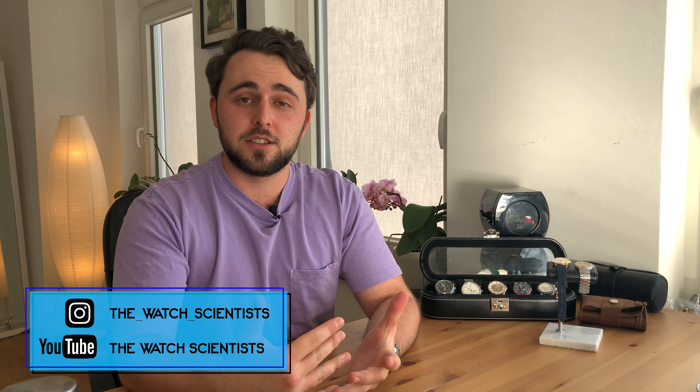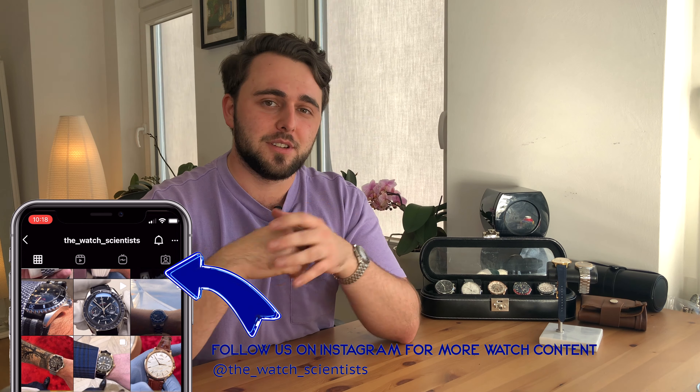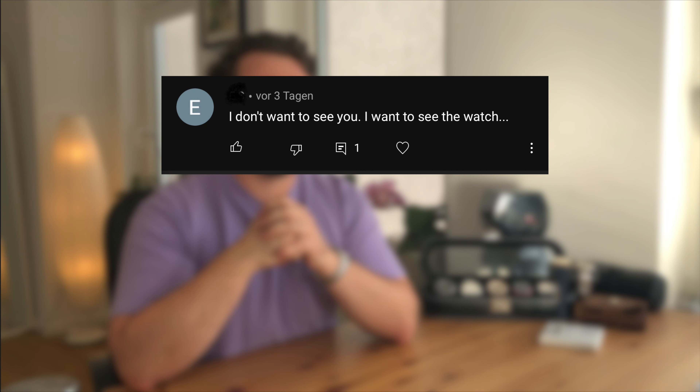Welcome back to the Watch Scientist channel, it's Chris. If you want more watch content, head over to our Instagram page and give us a follow. We are lately getting our first mean comments — someone said they don't want to see my face but would rather see the watch, so I guess we'll be doing some changes. Just kidding, but in this video I will definitely show you some gorgeous shots of this beautiful Speedmaster Reduced.